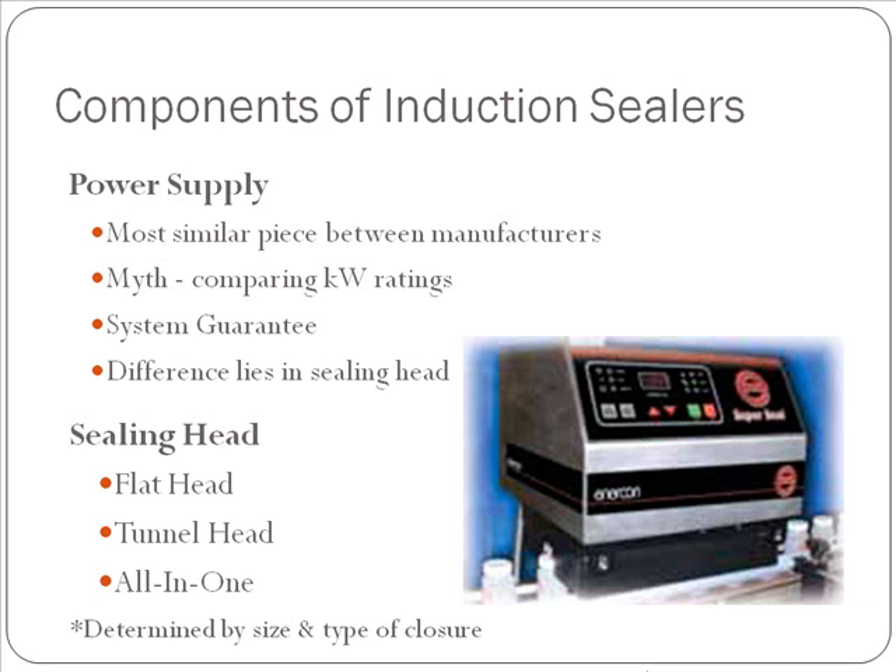Here at Enercon, we have several different sealing head designs. There are flat sealing heads, there are tunnel sealing heads, and we have an all-in-one universal sealing head. Which sealing head is going to be right for you and your application is determined by the size and type of closure you're looking to run.